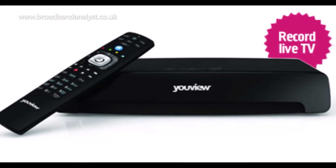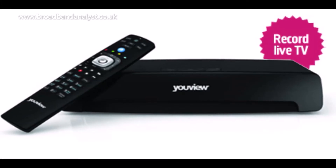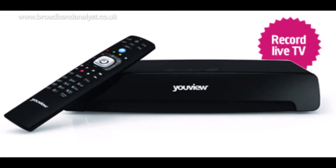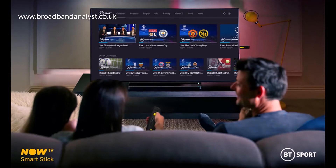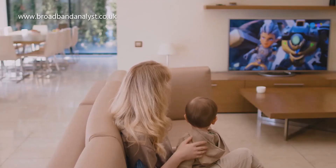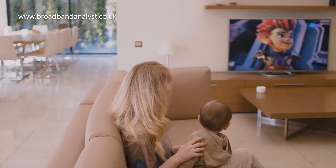Plusnet offers a basic TV service which includes Freeview and entertainment channels, viewable using the Uview Plus box. BT Sport 1 channel is also included. You can add more channels and HD channels by subscribing to add-ons, and you can also get all BT Sport channels with an add-on.